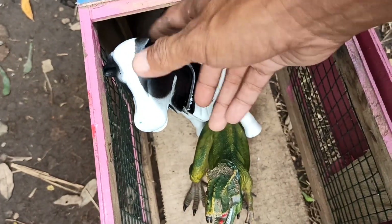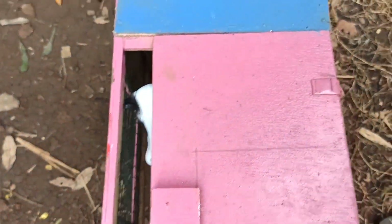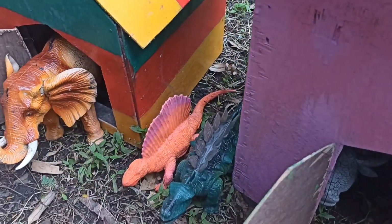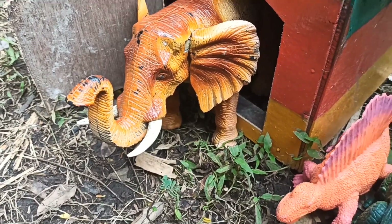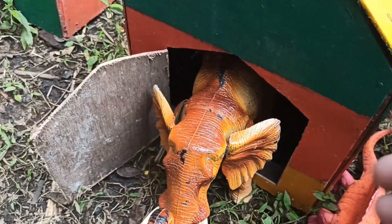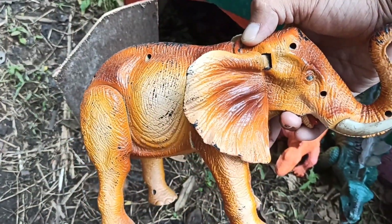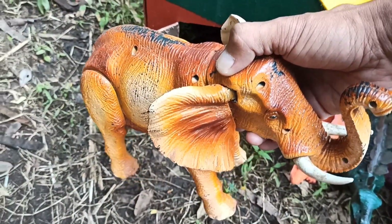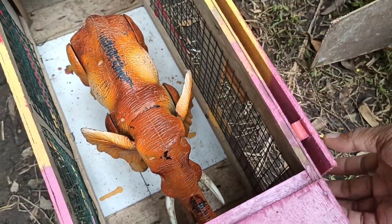Kita tutup ya teman-teman supaya tidak lari. Oke, kita lanjut lagi ke rumah yang keempat. Lihat teman-teman, ada induk gajah! Wow, lihat, kita ambil saja teman-teman. Wow, lihat teman-teman, keren sekali! Oke, kita masukkan saja ke dalam truk oleng. Kita tutup dulu ya supaya tidak kabur.